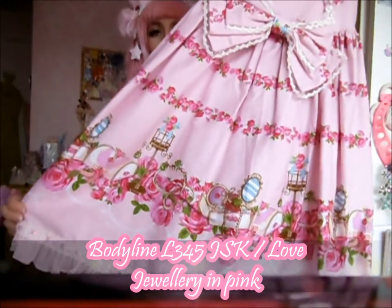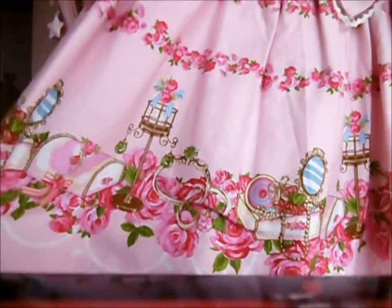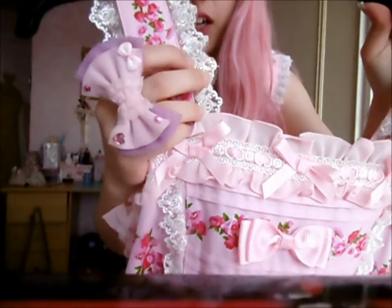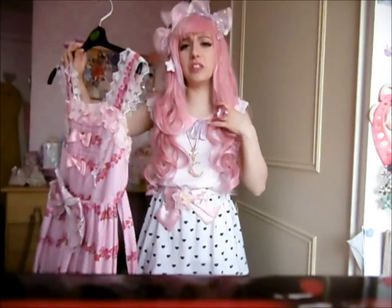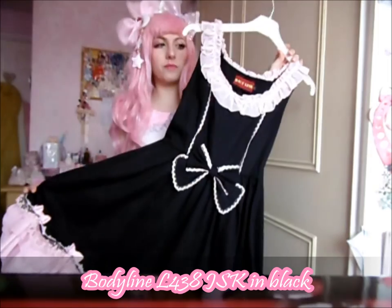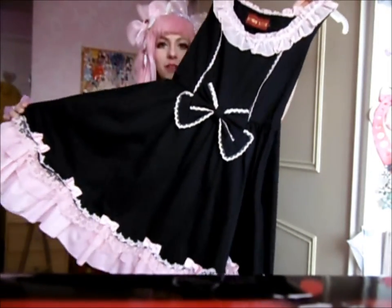Next is Bodyline again — I've already shown this one in a previous video. It hasn't got a name but everyone calls it Love Jewellery, and it's a Le Parfait replica. The lace detail is really nice with roses in it. The waist ties aren't detachable on Bodyline dresses and it really irritates me. Another Bodyline dress — I actually bought this because I saw a dress like this from Le Parfait, and I found one that's really similar at Bodyline.